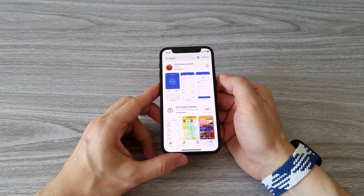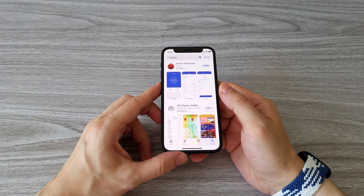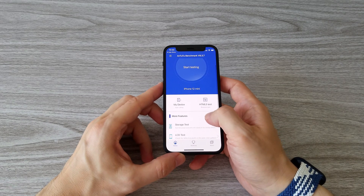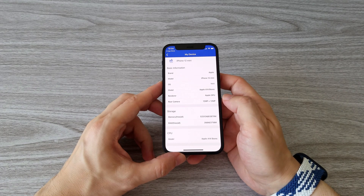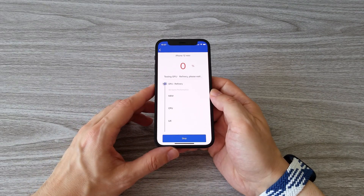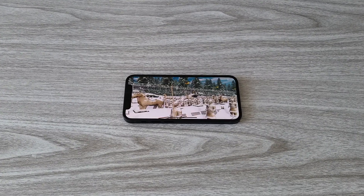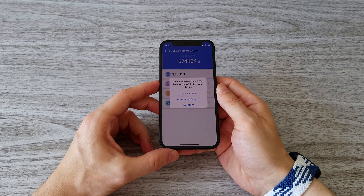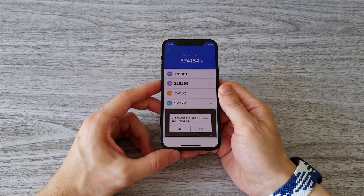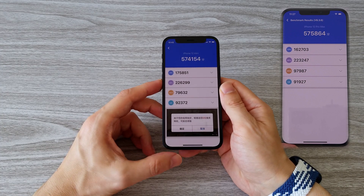I downloaded the Antutu benchmark. Now we can run the test and see what score we will get. The iPhone 12 mini, even though it's a mini, has pretty big specs. It features the same CPU as the 12 Pro Max — the A14 Bionic. There is a difference in the RAM: the mini comes only with 4 gigs. But as we know, iPhones are well optimized. The score is really impressive — it's almost the same as the 12 Pro Max. So there are no compromises in this mini beast.